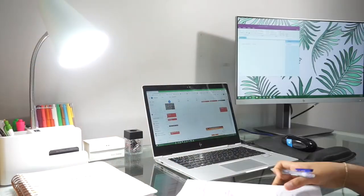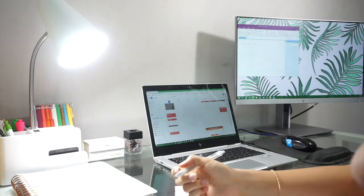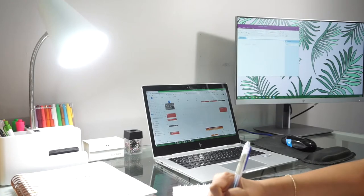Tip number one is to plan ahead. What I do is have a spiral notebook where I list all of my tasks that I need to get done the next day. I'll write down my to-do's so when I get in the next morning I know right off the bat what I need to get done — before I leave or right before I go to sleep.